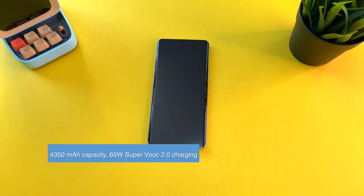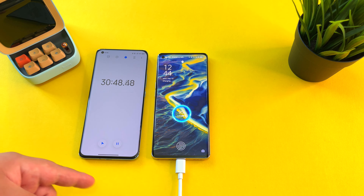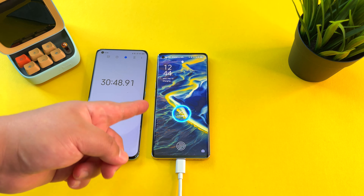30 minutes in — how is the Oppo Reno 5 Pro doing? 95%! Not quite as fast as the Realme X2 Pro from previous years, but this is very promising. Just as I predicted, we're going to end up somewhere between 30 to 40 minutes total charge time. It's only a matter of minutes now.